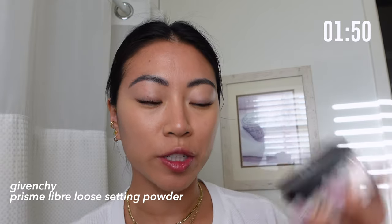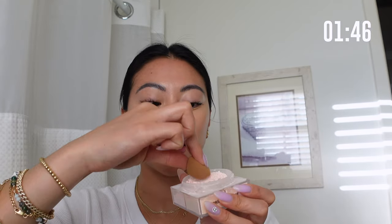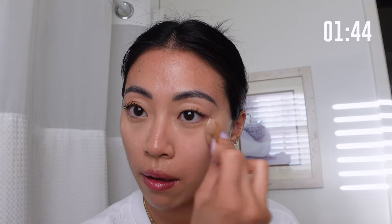I'm quickly going to set my makeup using the Givenchy Prism Powder. I've been really liking this because it blurs out my pores so beautifully. Picking it up on a baby little sponge — this powder is really brightening as well, which we want to cover those dark circles. Dusting away any excess.